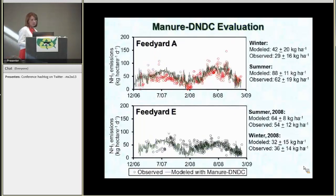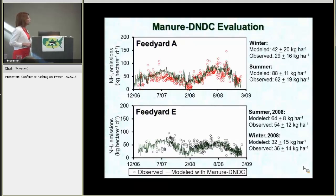The next model, Manure DNDC — the output of this particular model is on an area basis, so it's kilograms per hectare per day instead of kilograms or grams per head per day. This model was very similar. It did tend to over-predict at feed yard A, there was better agreement at feed yard E. And we also had higher emissions in summer than in winter at both feed yards.